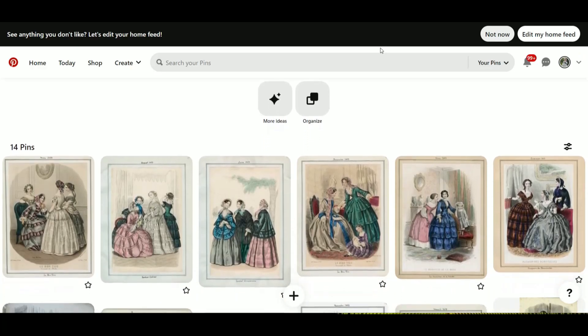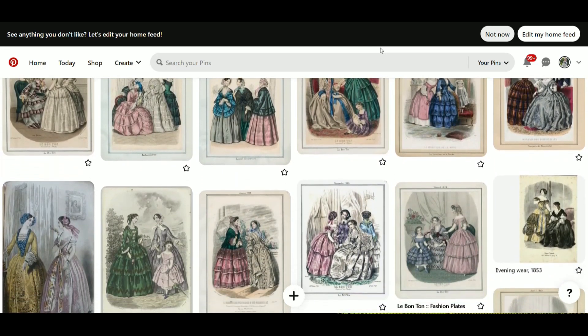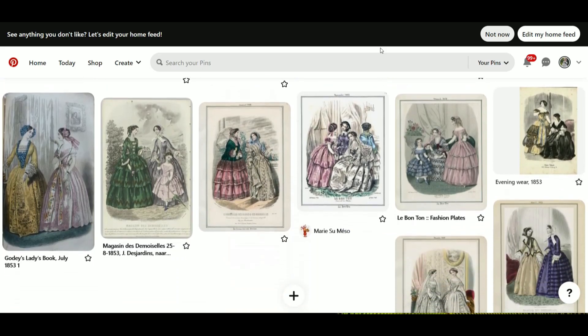Pink really seemed to be the color of the year in 1853, appearing all over fashion plates for both day and evening. In general, brighter colors were more popular this year than they had been earlier in the decade. However, this was still before aniline dyes were invented, which happened in 1856, so the bright colors were things like pepto-bismol pink, blue, green, yellow, and even purple.